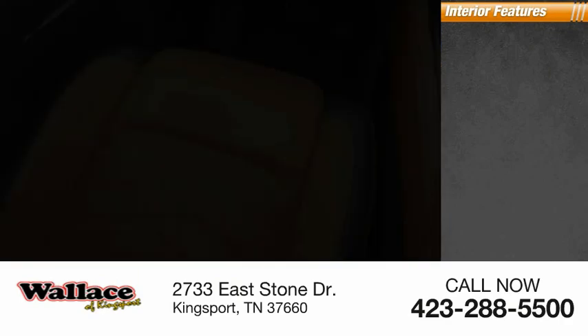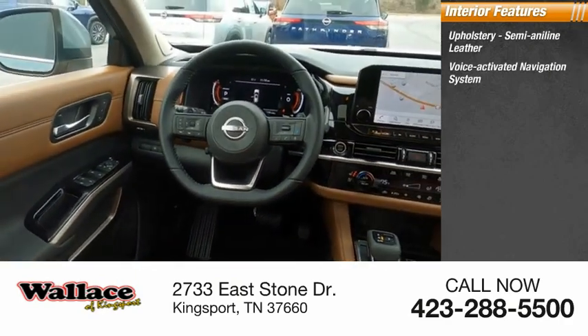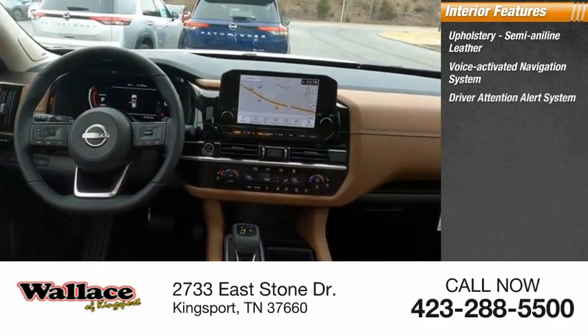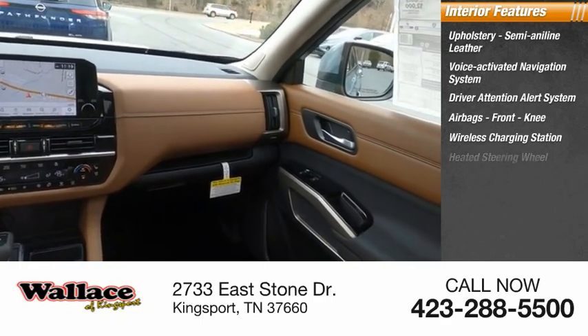Inside you'll find upholstery in semi-aniline leather, a voice-activated navigation system, driver attention alert system, airbags with front knee protection, a wireless charging station, and a heated steering wheel.